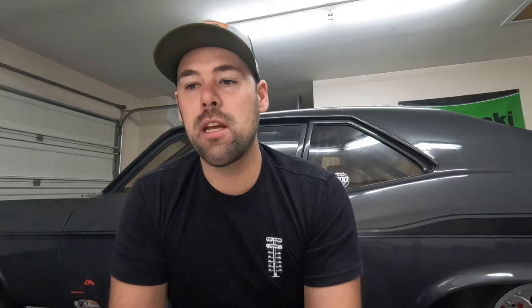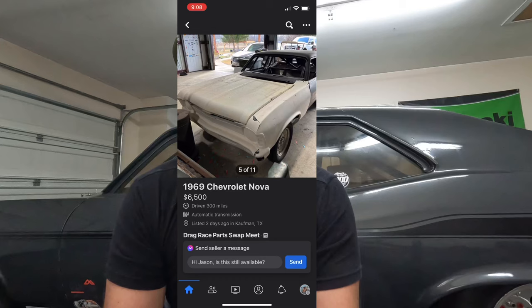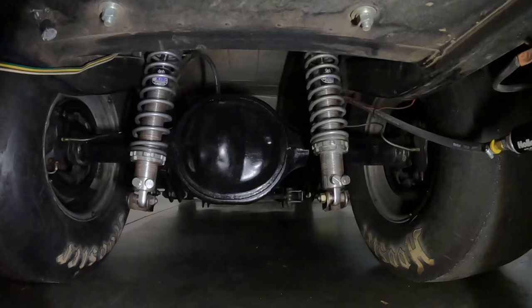I know costs have gone through the roof on just about everything, but there are still good deals available out there. Here's one I found on Facebook Marketplace this morning — there are good shells and rolling chassis out there that you can find. If you start with the right one, it makes the whole process a lot easier. There's not a lot we've had to do with the chassis or suspension. We put new Viking shocks all the way around, and any chassis modifications were made right here in the garage to pass the NHRA cert. All that added up together is right around $1,400 into the chassis and suspension work.